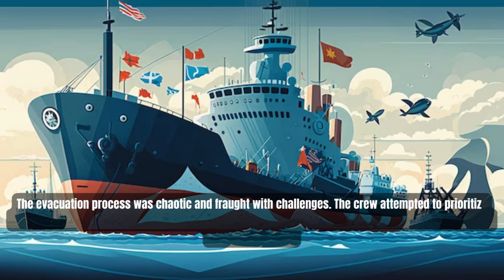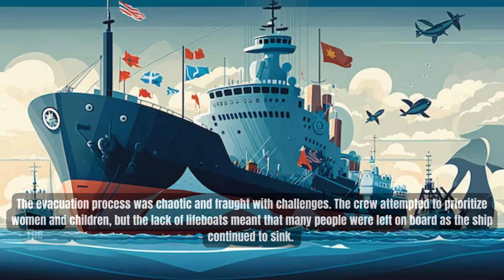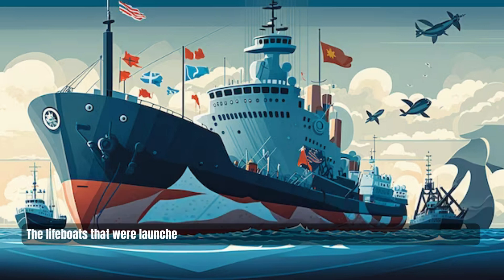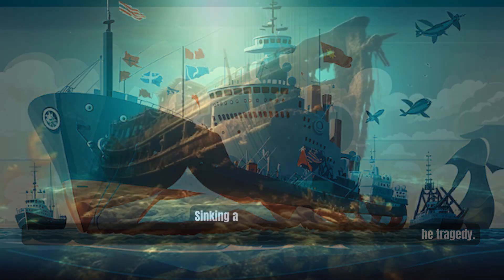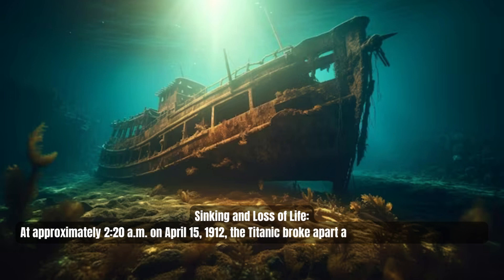The crew attempted to prioritize women and children, but the lack of lifeboats meant that many people were left on board as the ship continued to sink. The lifeboats that were launched were not filled to capacity, further exacerbating the tragedy.